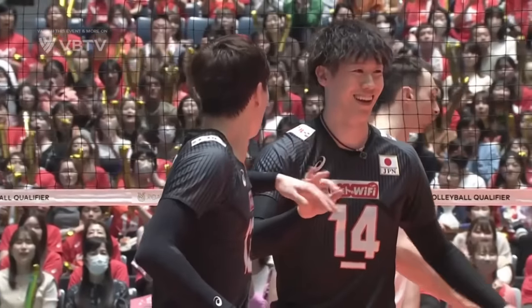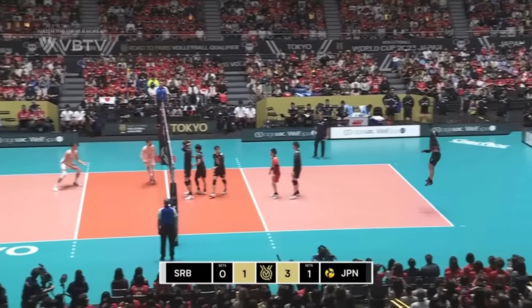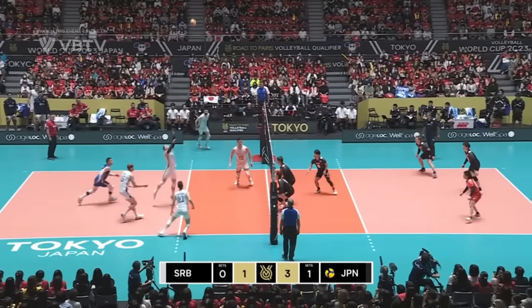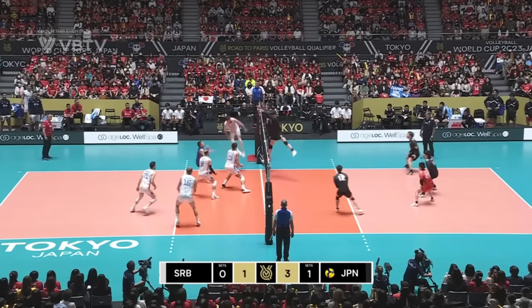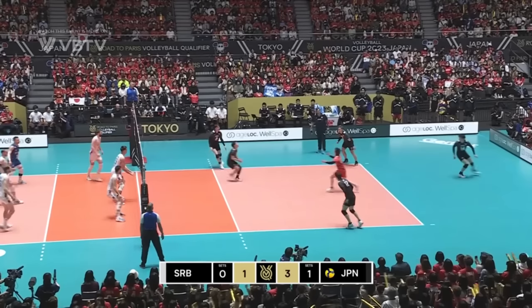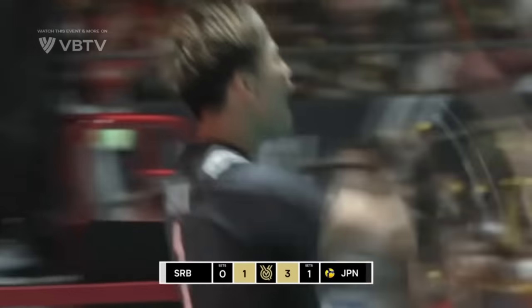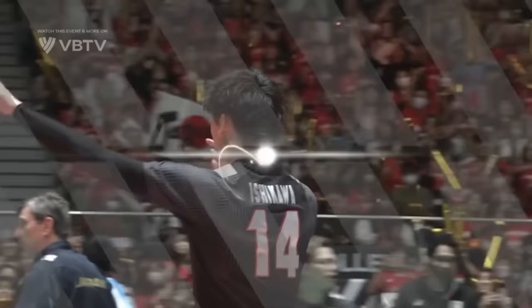Ball was down. Point belongs to Japan. Big jump serve. Rocket from the left hand of Ishida — that's blocked. Recycled ball for Serbia. Back of court. Oh, what a pickup that was. Yamamoto nearly ran into Sekita. They got the point. It was scruffy and untidy but it's Japan's point.